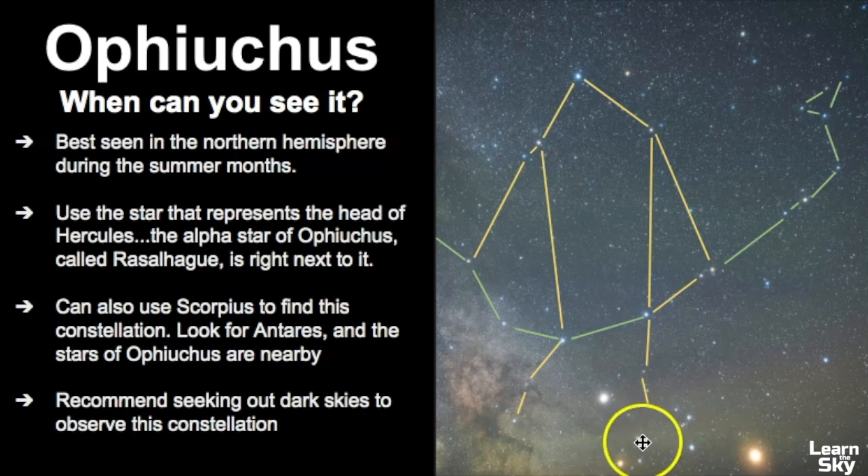Try to find Scorpius and Hercules and you'll find Ophiuchus in the center. I definitely recommend seeking out dark skies when trying to find this constellation because it is fairly faint — it took me a long time to be able to identify it simply because most of the stars are fairly faint. So let's get some practice on how to identify this constellation in other pictures.